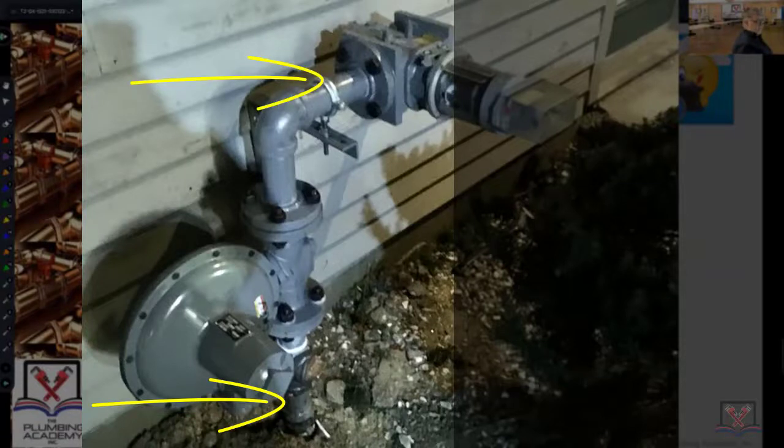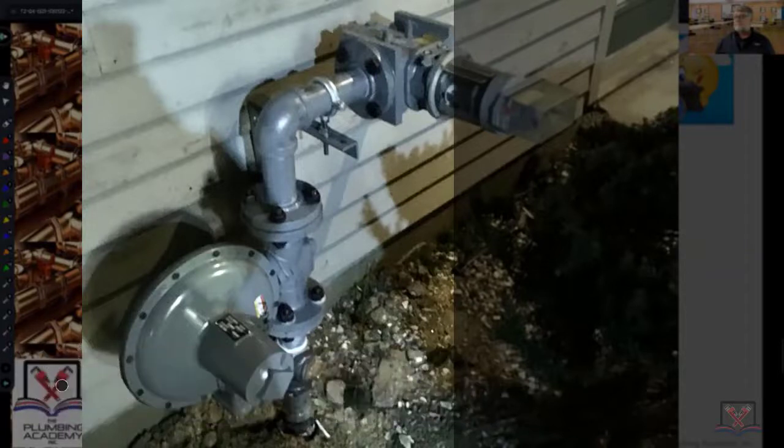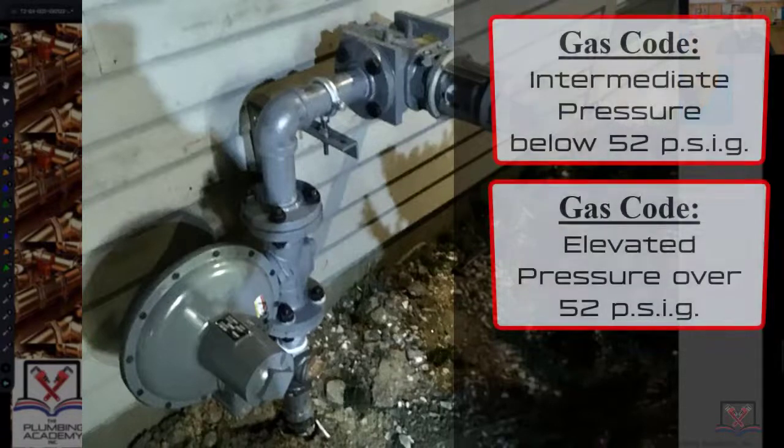It's a service regulator. When you walk up to a building and see a service regulator, it means there's something other than low pressure gas coming off the street into this building — it's most likely either what we call intermediate pressure gas or elevated pressure gas.